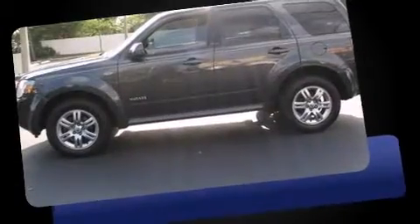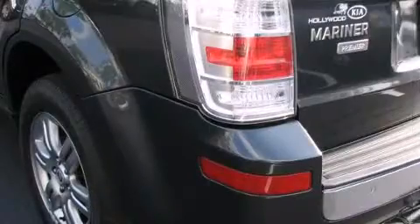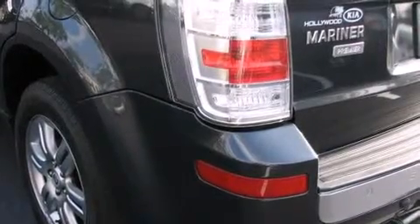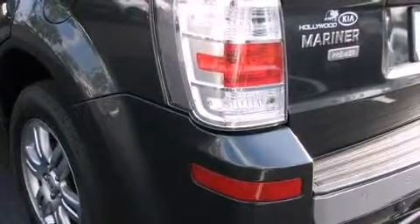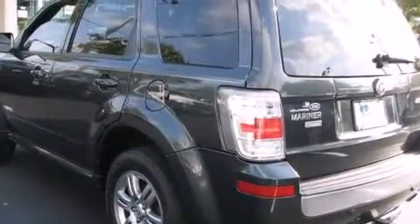Top features include front fog lights, a rear window wiper, an automatic dimming rear-view mirror, rear parking sensors, and a split-folding rear seat. Features such as automatic climate control and leather upholstery prove that economical transportation does not need to be sparsely equipped.